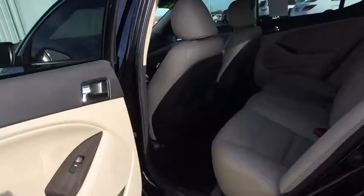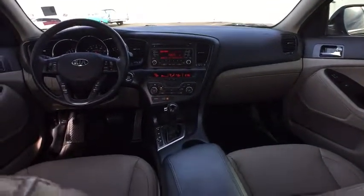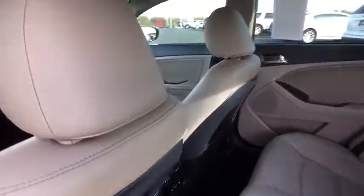Stability control. Traction control. Anti-lock braking system. Steering wheel audio control. Keyless entry. Leather-wrapped steering wheel. Bluetooth. Power steering. Adjustable steering wheel. Auto-dimming rear-view mirror.